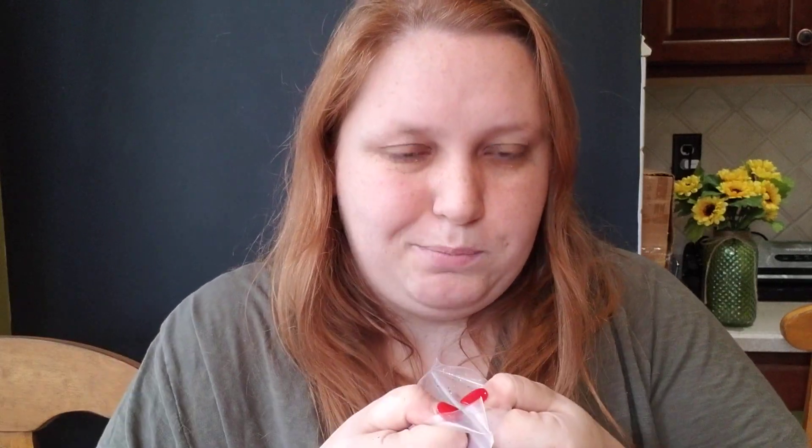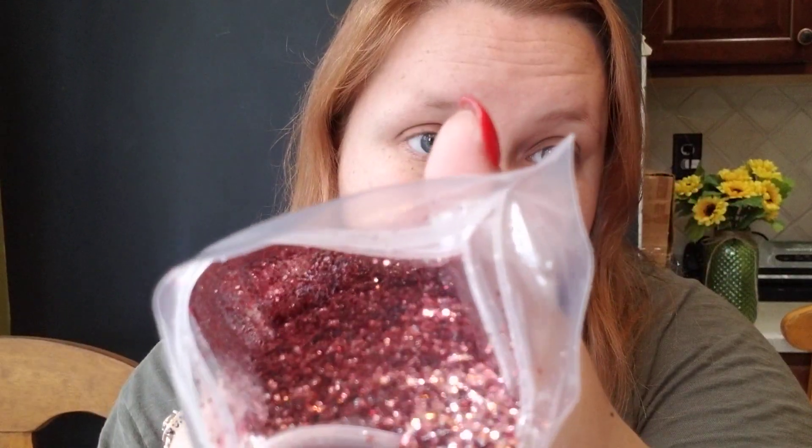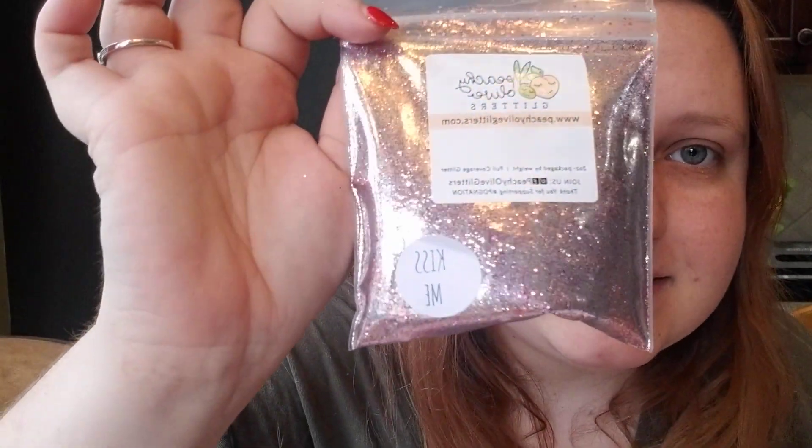We've got Kiss Me, which looks to be a silver and pink medium mix. Let me get it open. Like I said, you don't have to worry about these bags just popping open — sometimes they're really hard to open. The first seal is super difficult. Well, this one's really pretty. So this one is a pinky silver mix — it's like a baby pink and a silver, really pretty, a medium mix. That one's really cute. This one makes me think of France, I don't know. But that's Kiss Me.